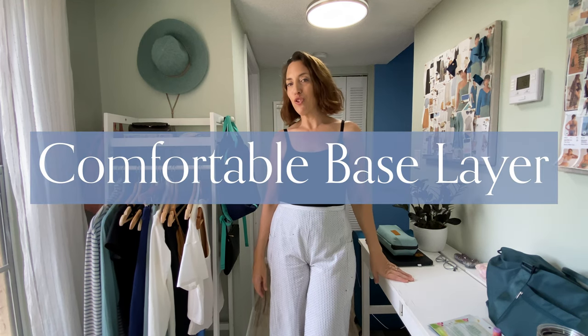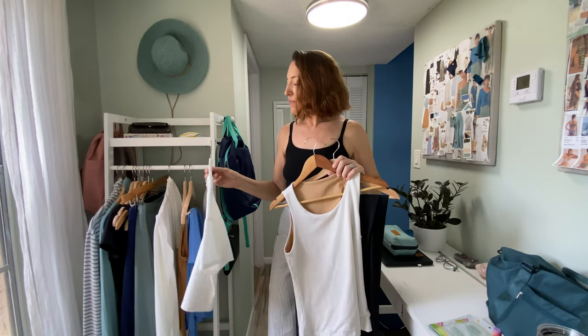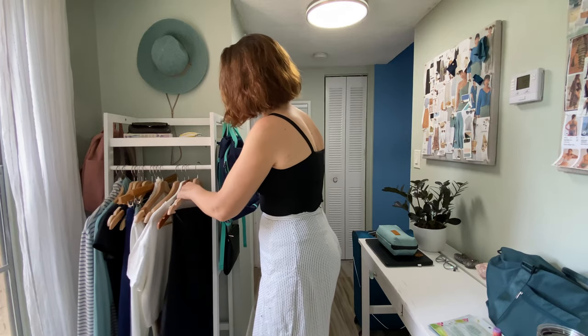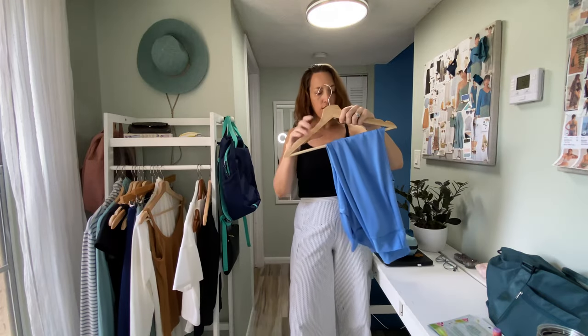The first step to creating your perfect travel day look is choosing comfortable base layers. For my trips I like to start with a knit pant or bottom. I'll choose a comfortable tee or tank top and then build from there. I like to go with stretchy, relaxed leggings or pants. I like something that's going to be super comfortable for sitting in the airplane and something that covers my thighs so that I'm not uncomfortable feeling the seat against my skin.